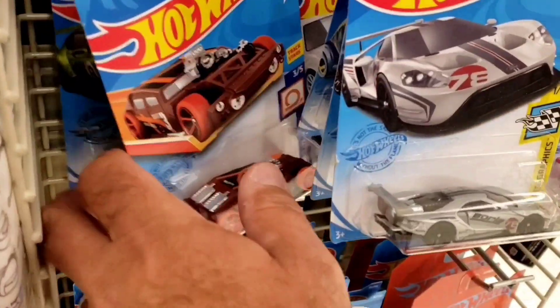Decided to just stop in the local Hobby Lobby and see what they have. They do have some pretty cool stuff.